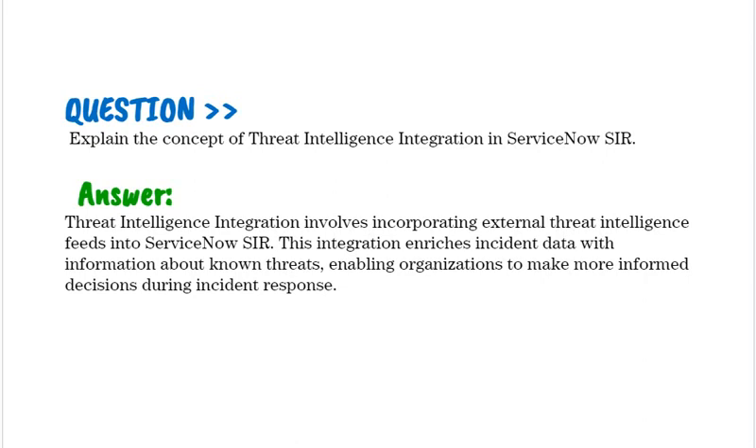Explain the concept of threat intelligence integration in ServiceNow SIR. Threat intelligence integration involves incorporating external threat intelligence fields into ServiceNow SIR. This integration enriches incident data with information about known threats, enabling organizations to make more informed decisions during incident response.